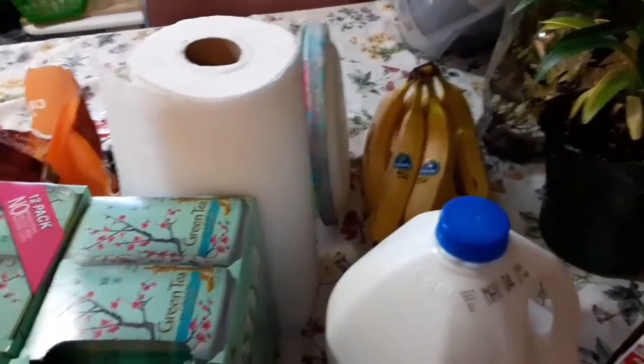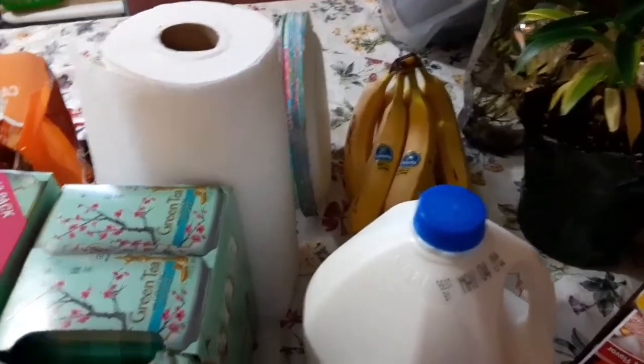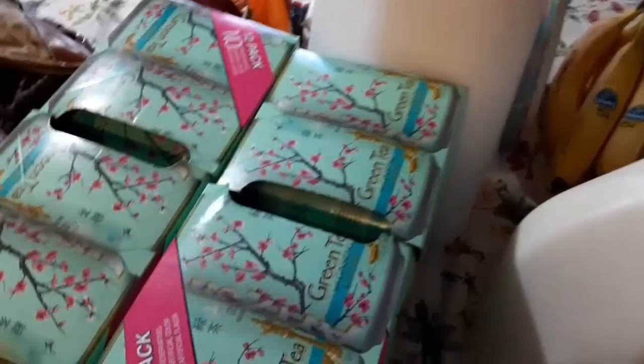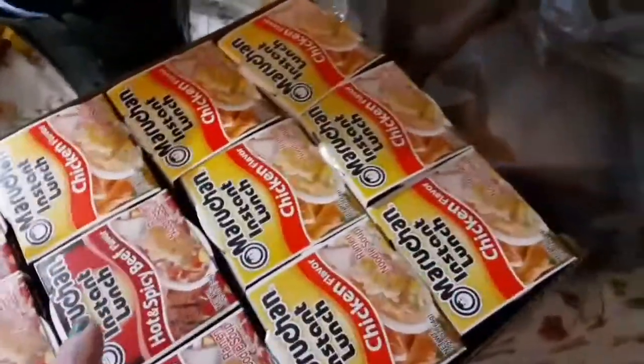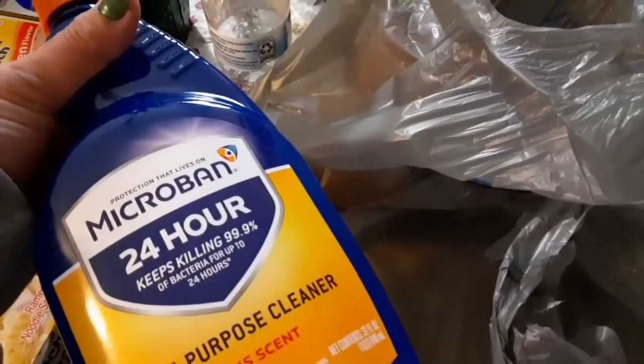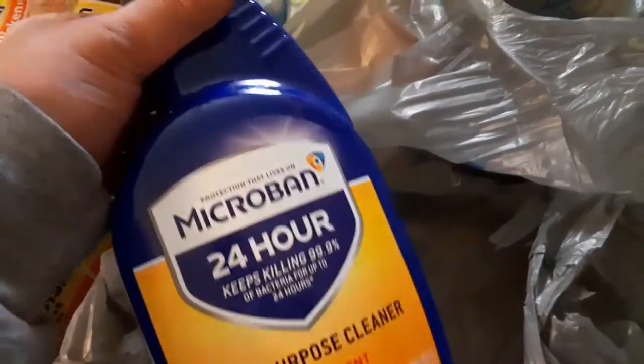Alright, hey you guys, thank you so much for dropping by my channel. Today I have a quick Walmart haul to share with you. We're a little bit over two weeks — a couple of days after two weeks of April. I was able to find these but they didn't have the regular big ones I usually pick up. As far as cleaning, I was able to find the Microban — it kills bacteria up to 24 hours — so I got that one. We can only pick up one cleaner at a time, it's still limited.